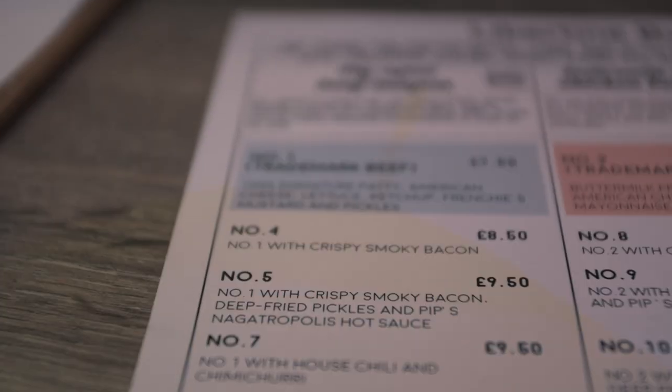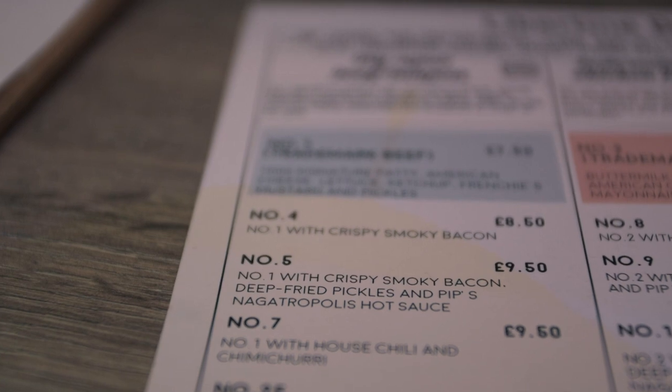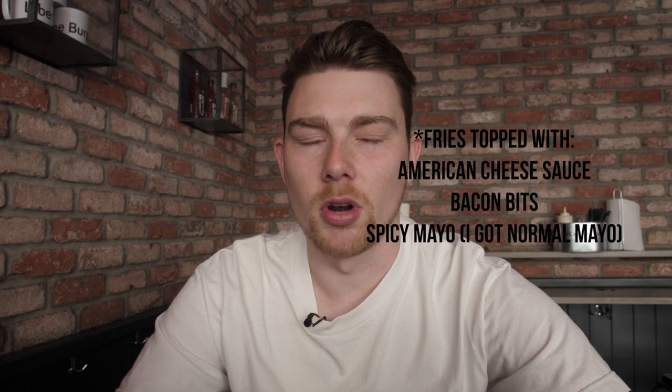I've gone for the number five, which is just like a bacon cheeseburger with some deep fried pickles, which sounds really good. I've opted for no spicy sauce because I don't like spice, but that's what it usually comes with. And then I've gone for the dirty fries, which have got a whole host of stuff on top that look really good. So I'm just going to wait for the food to get here and then we'll get on with the video.